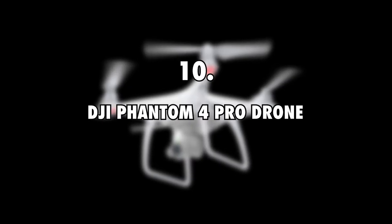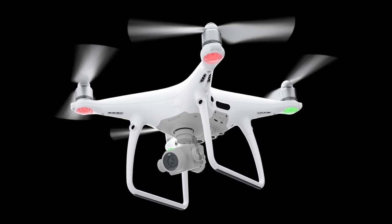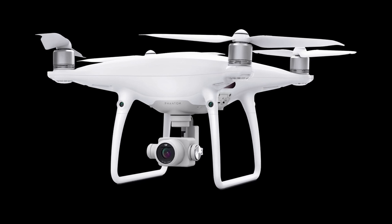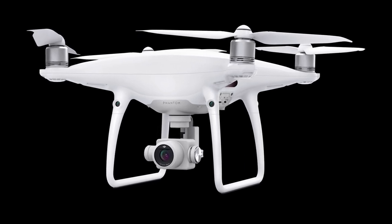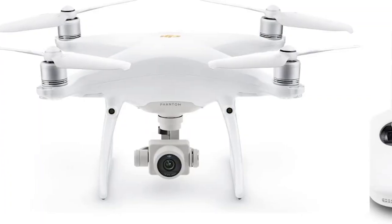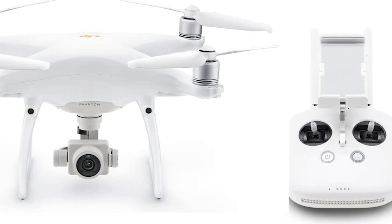Number 10: DJI Phantom 4 Pro Drone, $2,000. To enable them to capture aerial pics and videos, Bobby White and his girlfriend got a DJI Phantom 4 Pro Drone. This small device can capture videos in 4K thanks to its 20-megapixel camera. It has obstacle-sensing technology that keeps it from running into things, and the drone can fly for up to 30 minutes on a full charge.